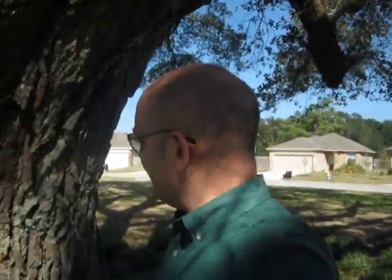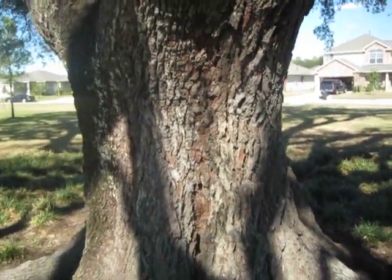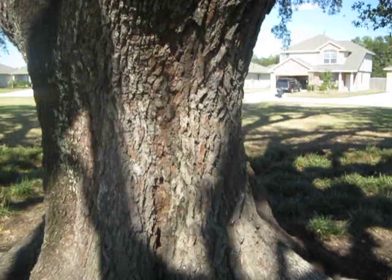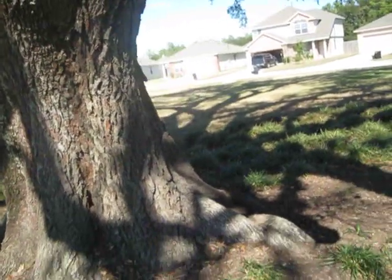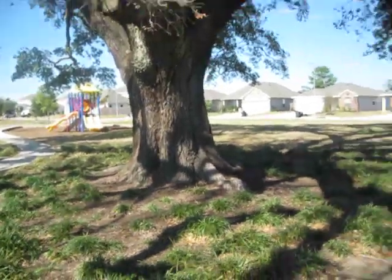Hi, Gene Bosler here, Tomball, Texas, north and a little west of Houston. It is November. This beautiful live oak is 64 inches in diameter, and that was called out because it is half dead. So, let's take a look at it.